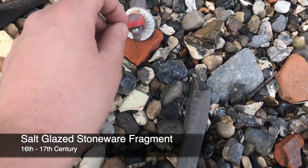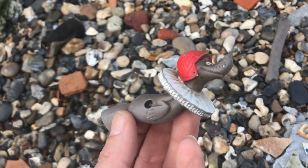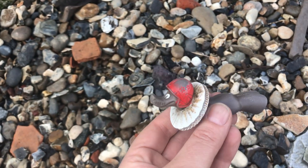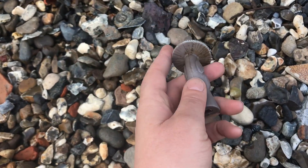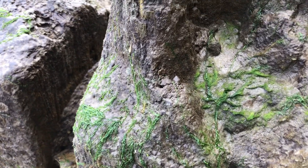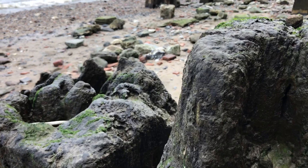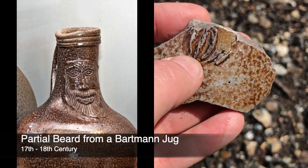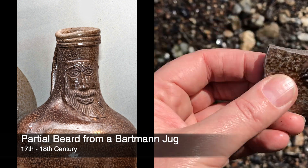Look at this guy - hello, what are you? I don't normally take funny finds home, but I'm going to take this funny home because that's cute. Maybe I'll even gift it to someone I know who collects strange little Thames toys. And look who it is - it's the very end of the beard. A bearded wild man - a Bartmann. Shame, just a little beard there.